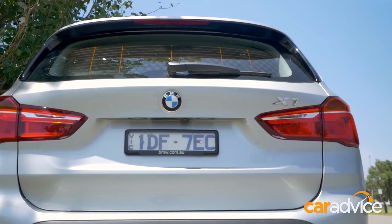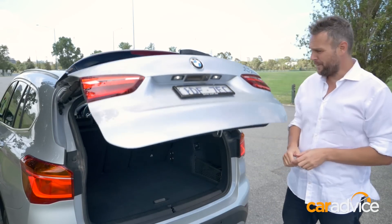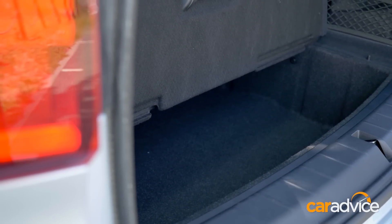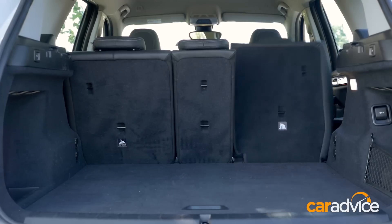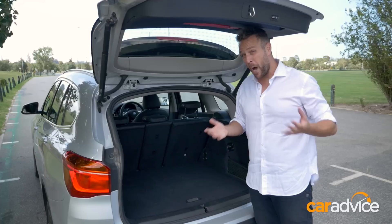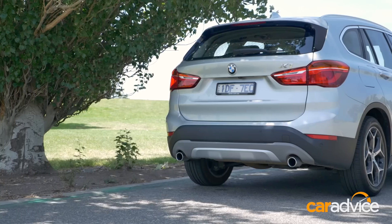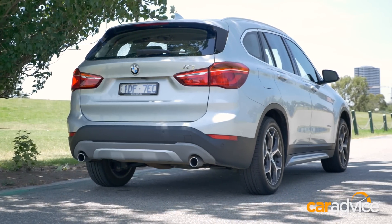All that extra volume translates directly into interior space. There's an extra 85 litres of space back here, up to 505, which includes some storage cubbies under the floor. You get remote releases for your 40-20-40 split row — fold it all down and there's over 1,500 litres of cargo space back there, up a whopping 200 litres on the old car. That's an extra 44-gallon drum worth of cargo volume. It's still a small car, and I had trouble getting my mountain bike in the back, even with the seats down.